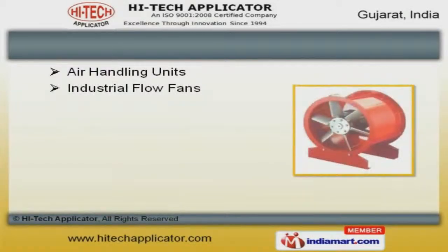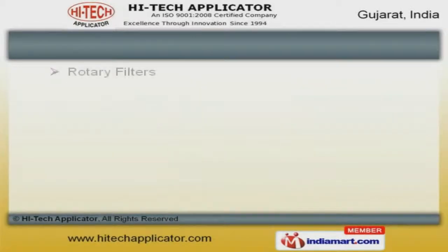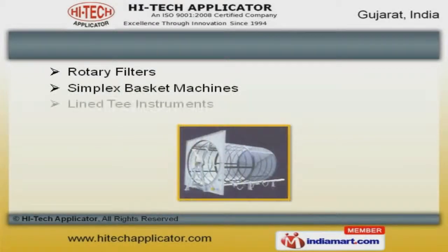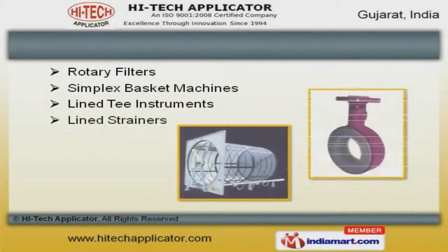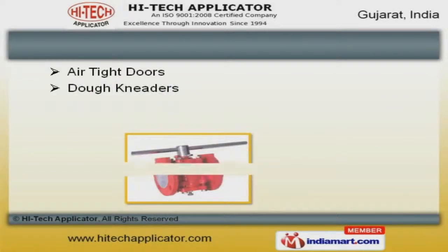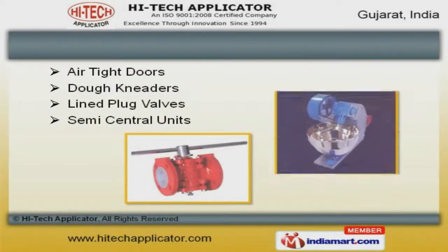Our industrial flow and blower fans are a class apart. Along with that, we offer airtight doors and ovens that are in huge demand across the global markets.